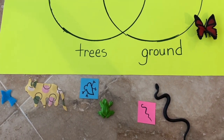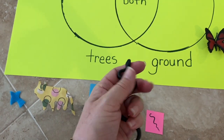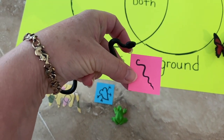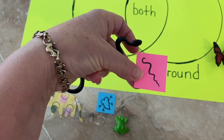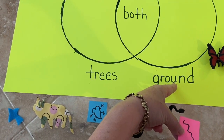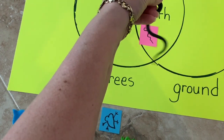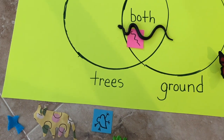How about a snake? I had a snake in my collection. But if you didn't have a snake in your collection, you could make a representational snake on a piece of paper — it would be very easy to do. I found out that snakes in the rainforest like to be on the ground and in trees, so they're an animal that likes to be both places in the rainforest. So I'll put our snake there.